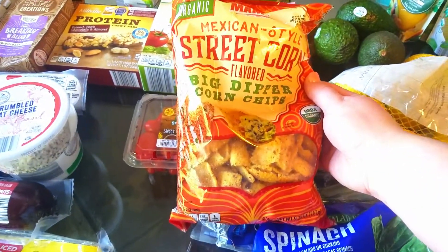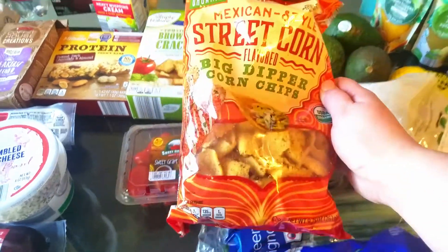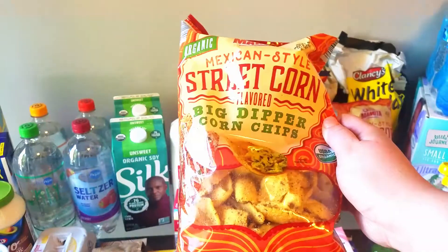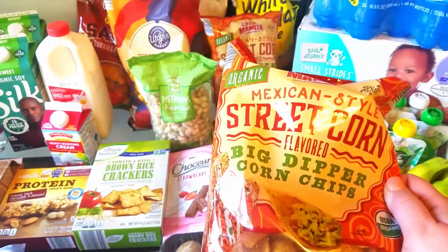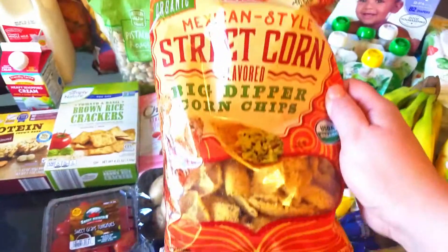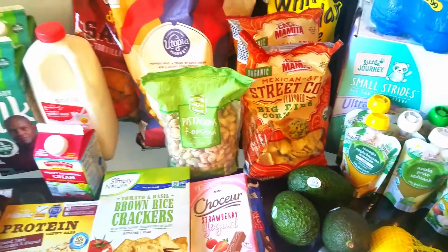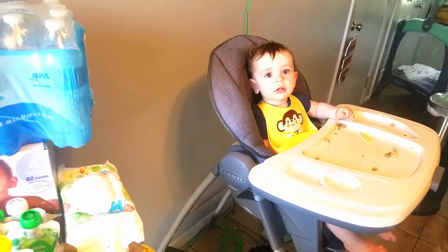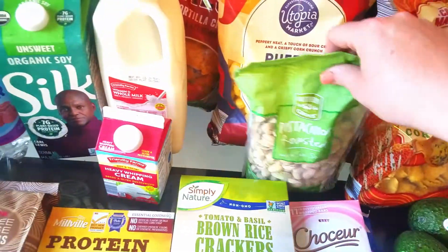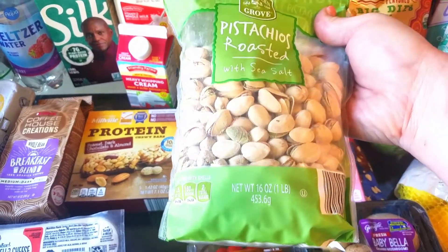These street corn flavored corn chips from Aldi are killer — they had them the week of Cinco de Mayo and then I didn't see them again, but they had them today so I grabbed two bags. My husband was just talking about how he wished they still had those at the store, and there they are. The pistachios — they had a whole pound bag on sale for about four or five dollars.